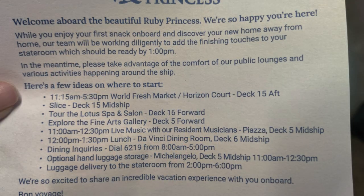They gave us this slip of paper — I took a picture of it, I'll insert it here. This is all the places that are open for you to eat: you can go up to the buffet called the World Fresh Market on Horizon Court, you can go to any of the smaller eateries like Slice or Salty Dog, or you can wait until noon and go to the Da Vinci dining room for a sit-down meal, which is what we're going to do. It also says optional hand luggage storage is in Michelangelo from 11 to 12:30, so you can go drop your stuff off there until it's time to go to your room. I didn't realize that — that's good to know.